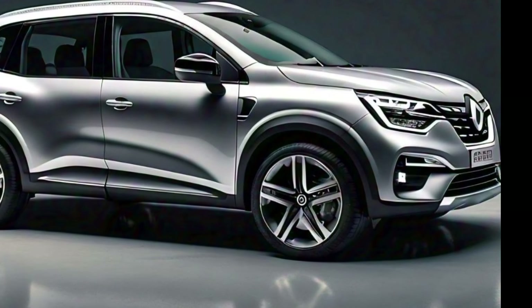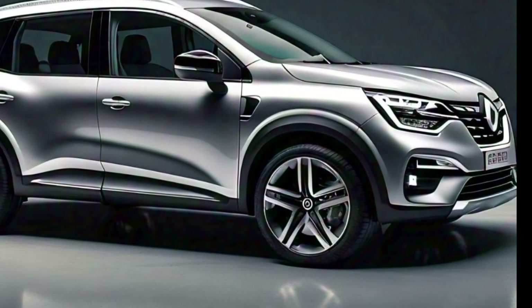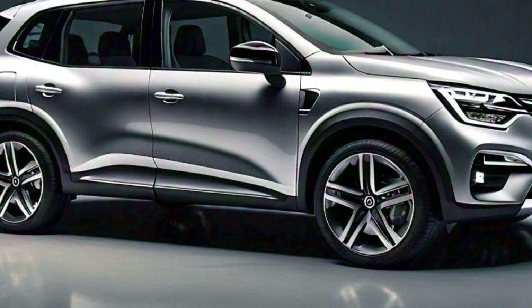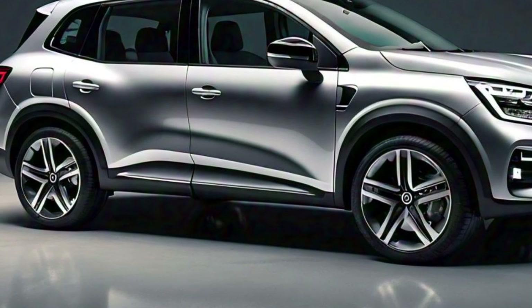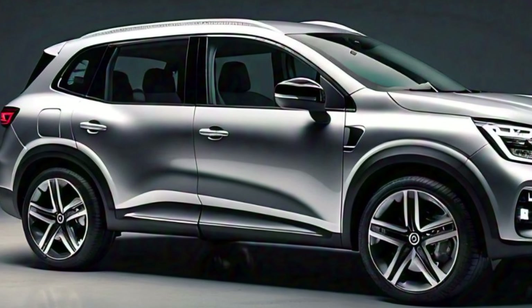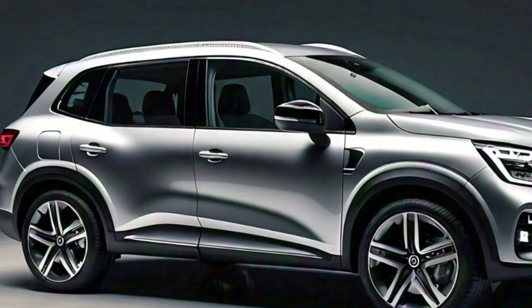The new wraparound LED tail lamps are a standout feature, offering better visibility to other road users while also contributing to the vehicle's aesthetic appeal. The rear bumper has been slightly redesigned, giving the Triber a more rugged look. This complements the vehicle's practicality and versatility, as it is designed to handle both city driving and weekend getaways for families or groups.